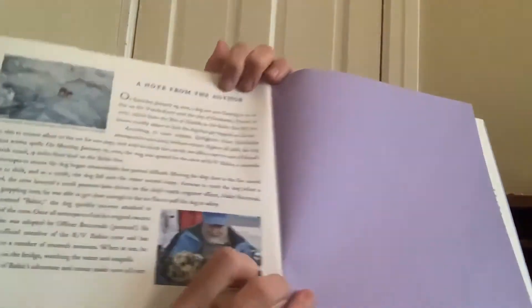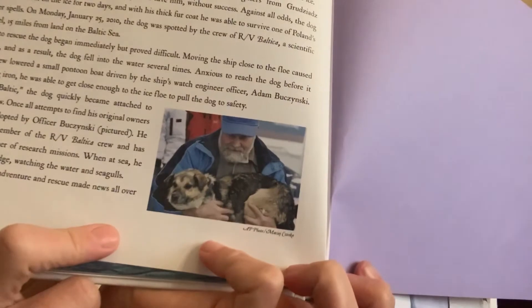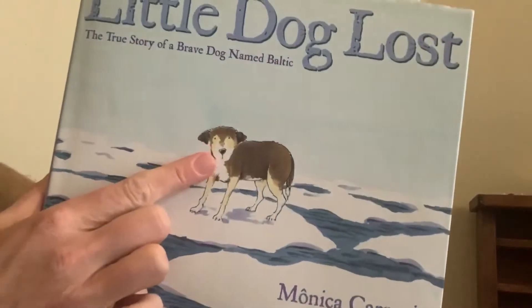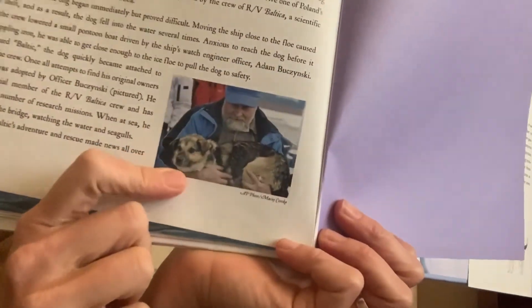That is the end. And here at the very end, you can see a picture of the man that saved Baltic. And this is Baltic, the real dog — a photograph. So in the book we had drawings of Baltic. The drawings of Baltic are called illustrations. At the end, we see a photograph of Baltic, and this is actually a picture made with a camera.